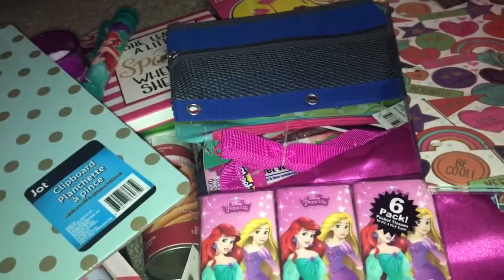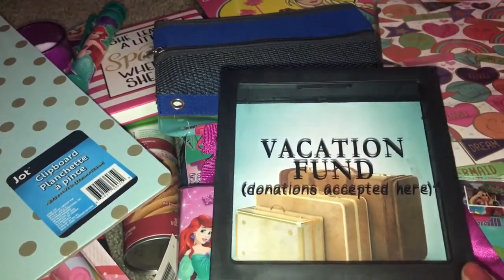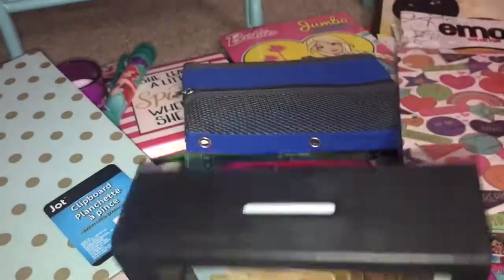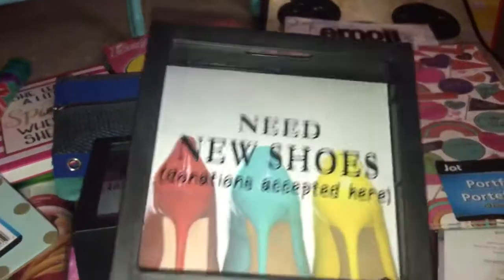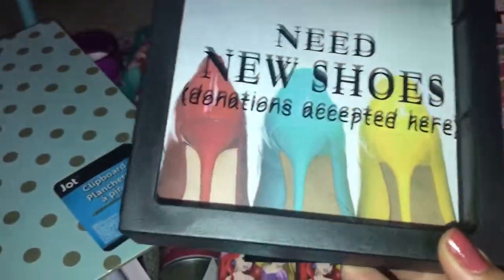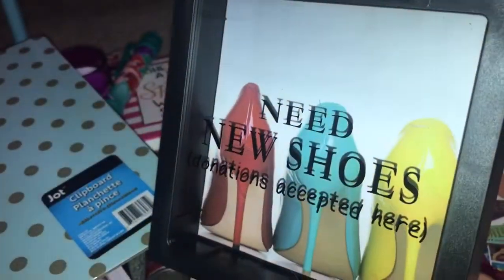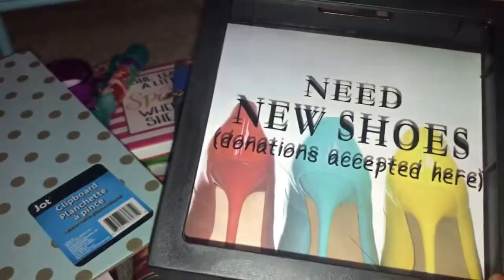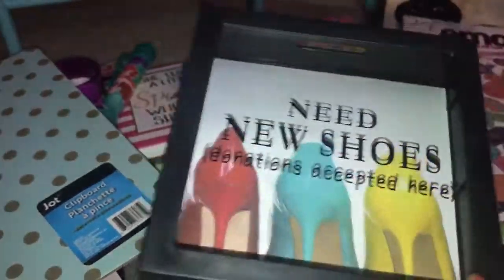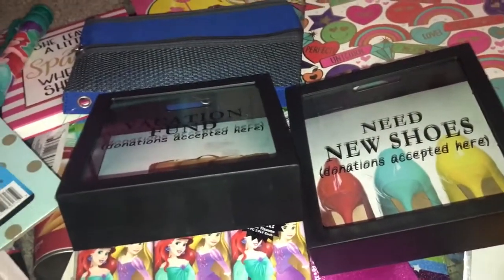I found these really cute piggy banks — one is a vacation fund, and the other says 'Need New Shoes.' I'm just gonna put the shoe one by my makeup vanity. They're so cute. There was another one that said something like 'Rainy Day' but I got these two.